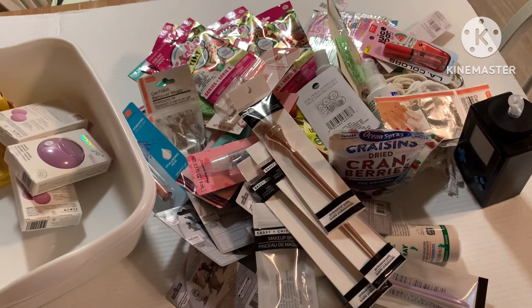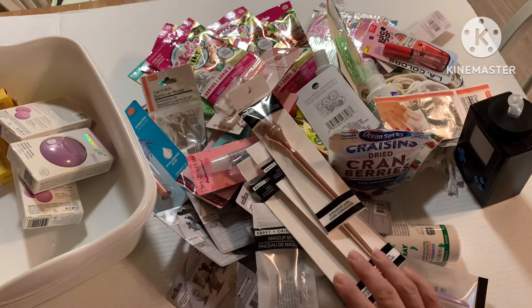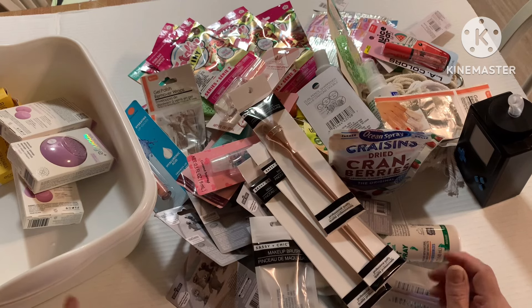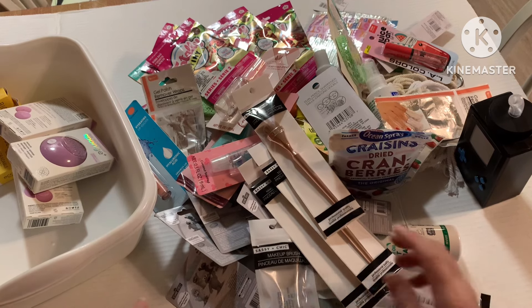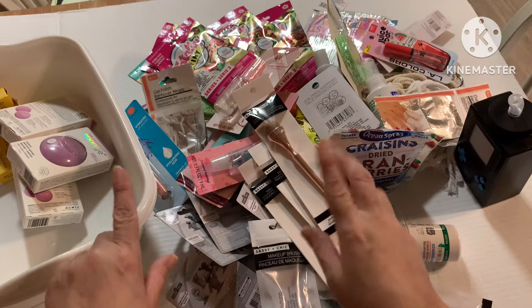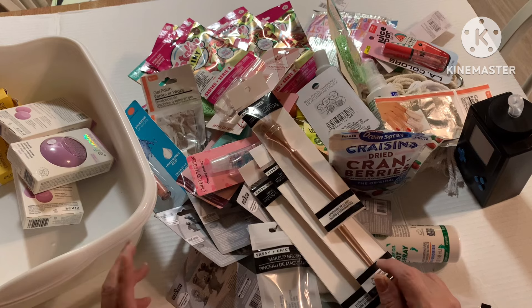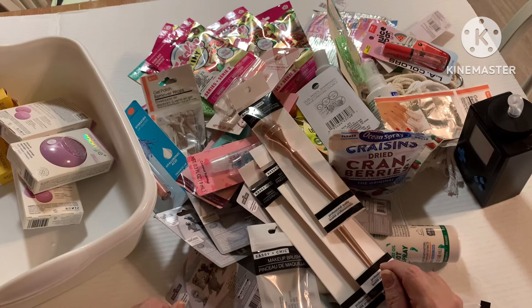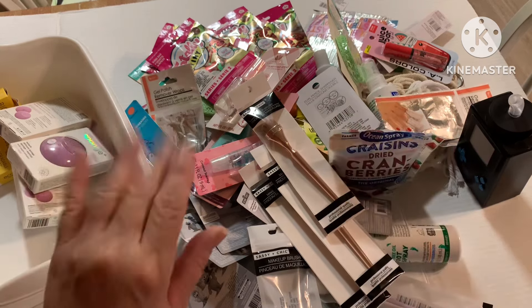And that's it, guys — that will conclude this haul. I hope you enjoyed it and saw something you'd like to try. Go out there and see if you can score these items. My Dollar Trees have been slim pickings for a while. This haul was not from one particular store — I had to go to several stores to accumulate this much. Hopefully they'll be bringing more stuff in soon and I'll meet you back here in my next video. Don't forget to like, comment, share, and subscribe. See you guys really soon, bye!